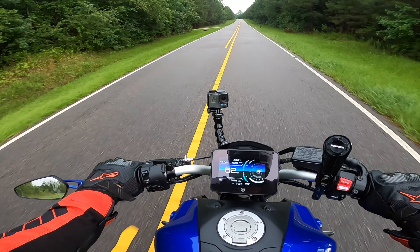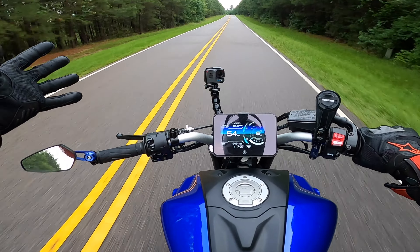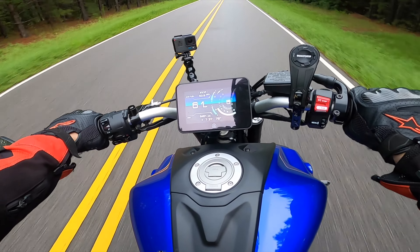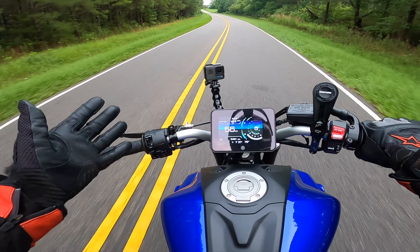Quick overview, 30,000 foot view: DOT is the American standard in helmet ratings. ECE is the European standard in helmet ratings, and Snell is a third party. None of these ratings are better than the other.